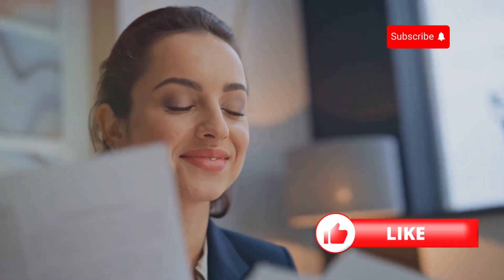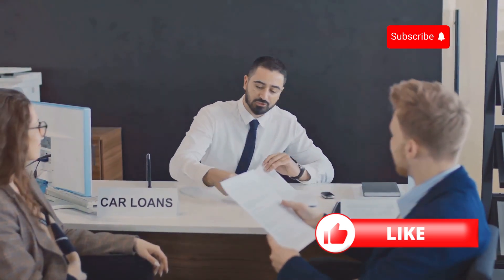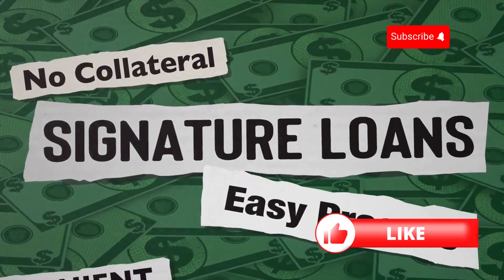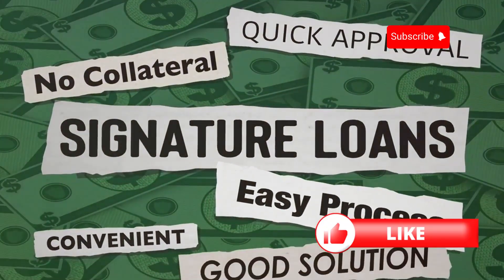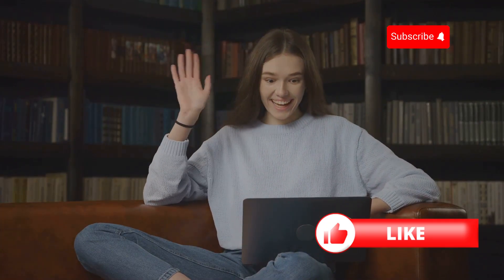To wrap it up, getting a loan with no credit is totally doable. It might take some extra effort, but with the right approach, you can find a lender that's willing to work with you. Whether it's a co-signer, a credit union, an online lender, or a secured loan, you've got options. Thanks for watching and if you found this helpful, don't forget to like and subscribe for more tips on managing your finances. Until next time, good luck with your loan search.